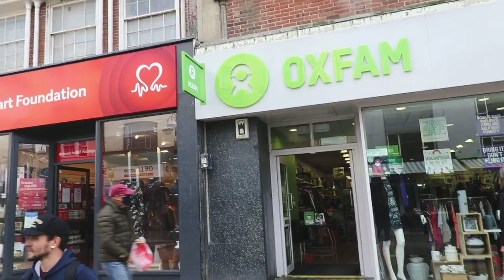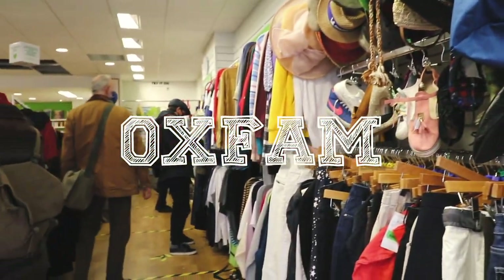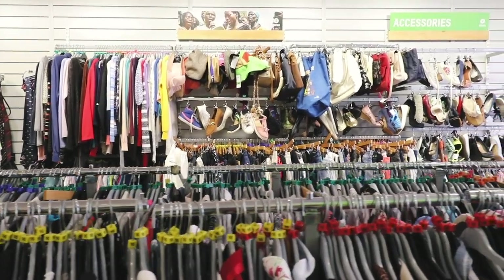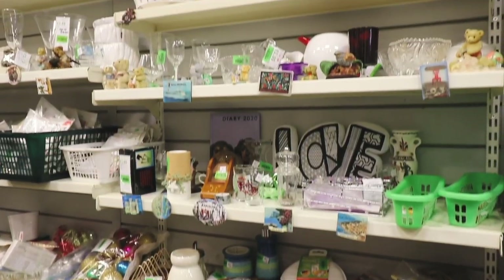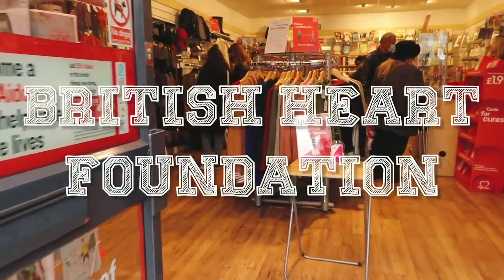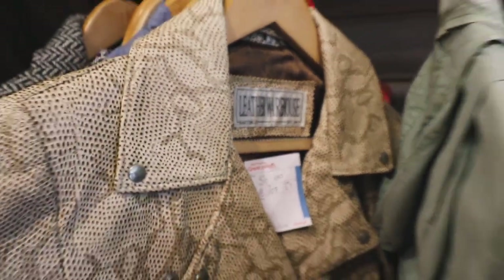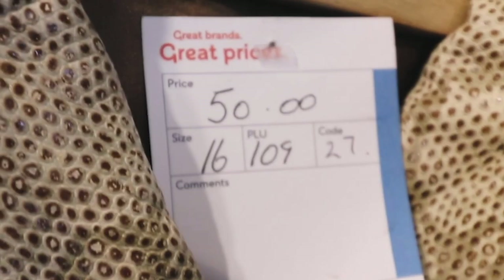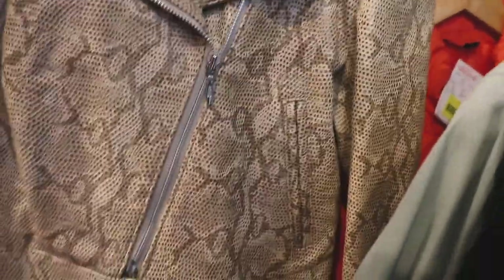Oxfam and the British Heart Foundation are located right next to each other on the high street. Lots and lots of clothes in Oxfam but I didn't really find anything I wanted. Next door at the British Heart Foundation, I saw a quirky looking jacket which looked quite cool but it was 50 quid — I wasn't prepared to spend that much on it.